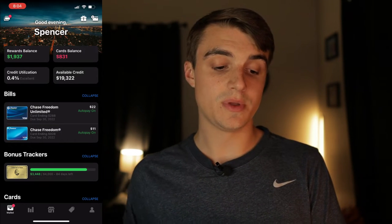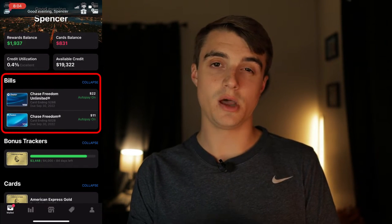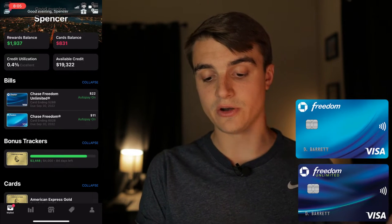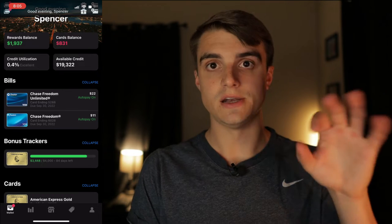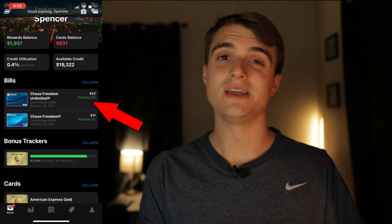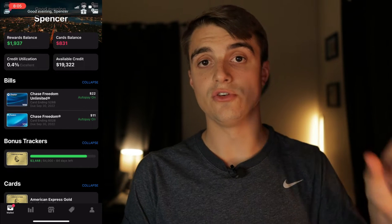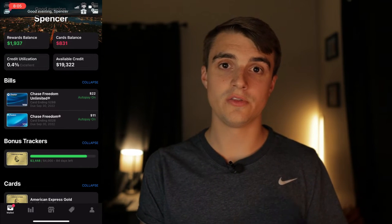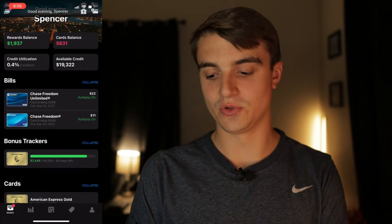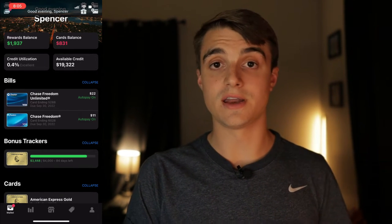Continuing down the home screen, you can see all the different bills coming up on your card accounts. For me, my Chase Freedom Unlimited and my OG Chase Freedom are scheduled to be paid on September 30th. A really cool feature is that on the right it tells you if auto pay is enabled. If it doesn't say auto pay on, you'll know you have to pay that bill manually — which of course we never want.